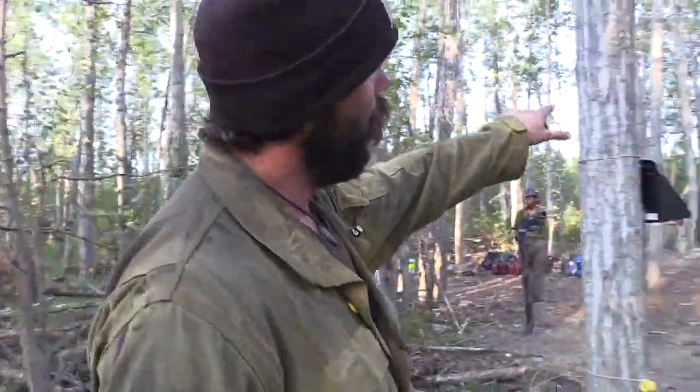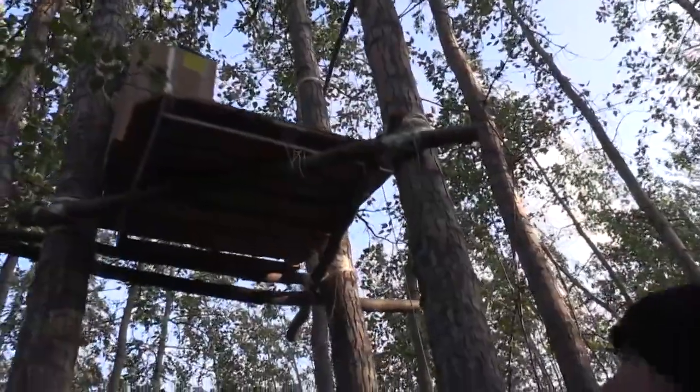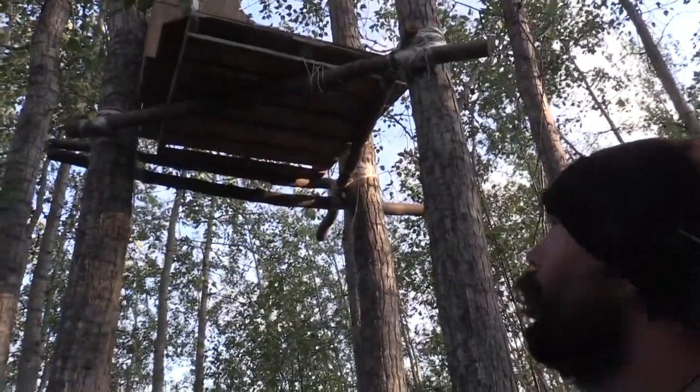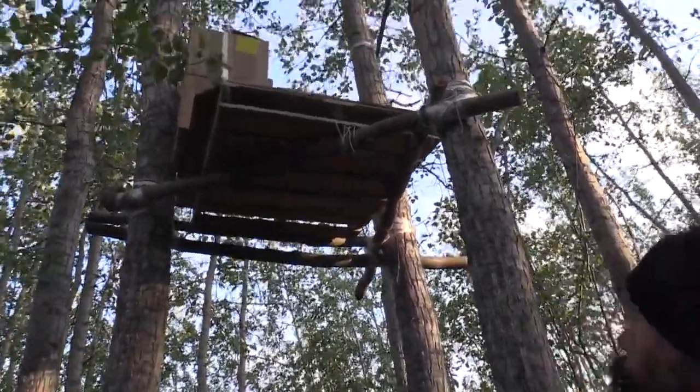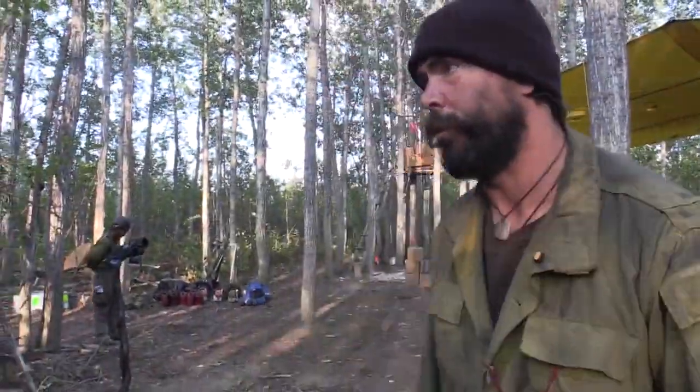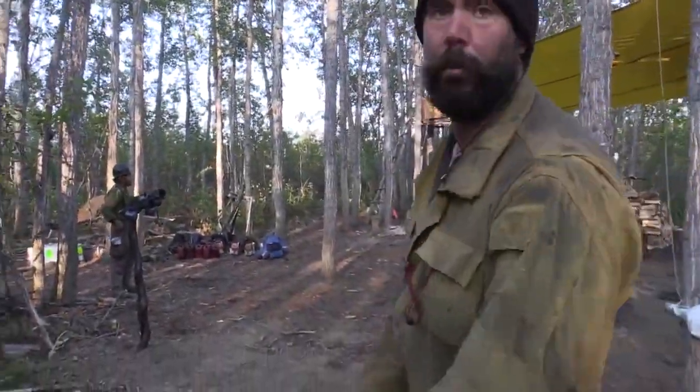We put all the food at night — you can see it cached up high there. Pretty much doing everything we can in this fire to mitigate any bears coming into camp, and it seems to be working pretty well. High platform. The last thing we want to do is have to deal with a bear that finds the food.